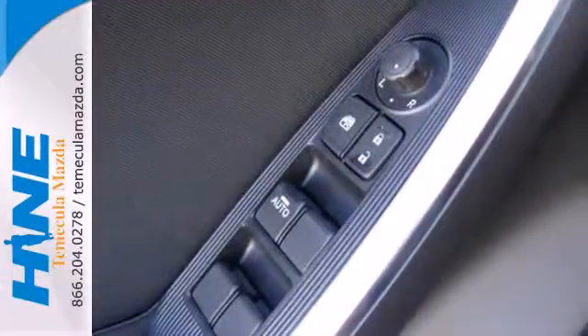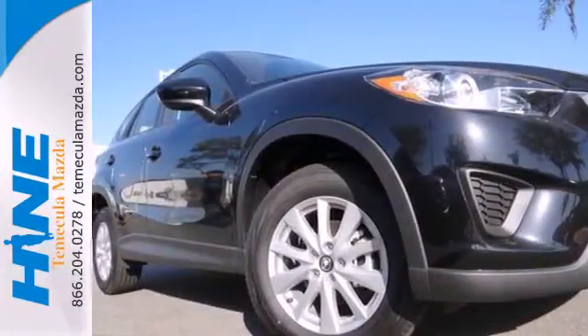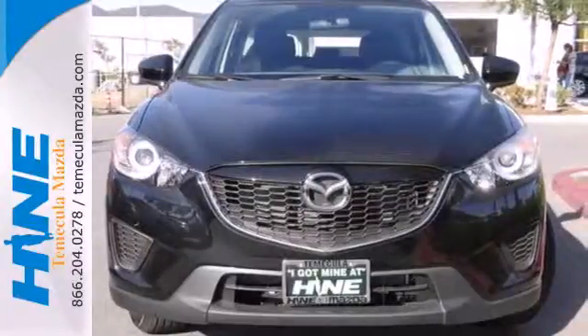Inside, you can enjoy the ease of steering wheel audio controls and cruise control. Outside, the rear spoiler helps efficiency and the turn signal indicator mirrors aid your visibility. You'll know where the saying 'getting there is half the fun' came from when you start driving this CX-5.